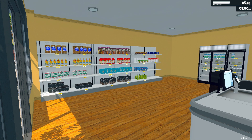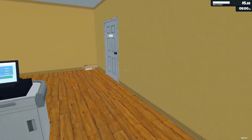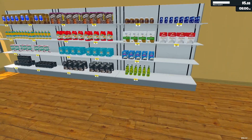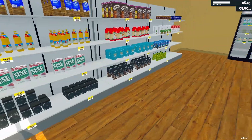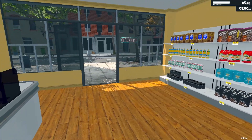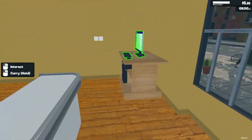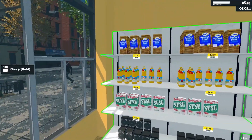Hello everybody, welcome back to Supermarket Simulator. I am Danric and I'm excited to share what we did in between the episode. It wasn't anything too crazy so don't get your hopes up, but we did change all of our pricing and we're gonna try something. Let's go over that while we open up the store and get right to it.